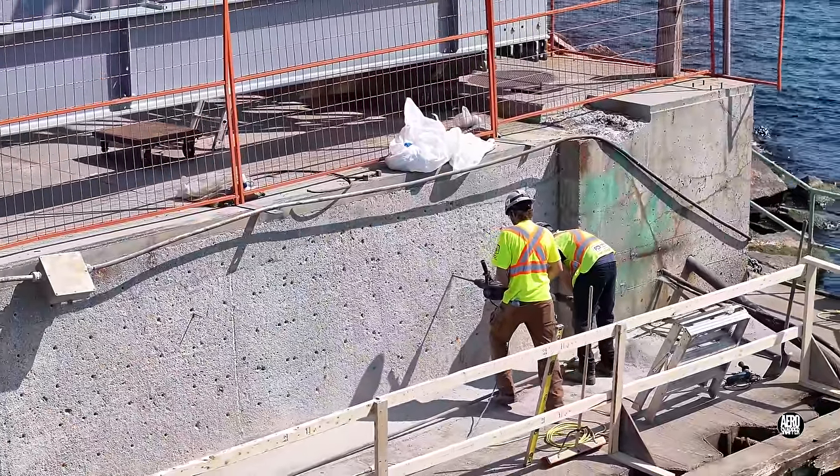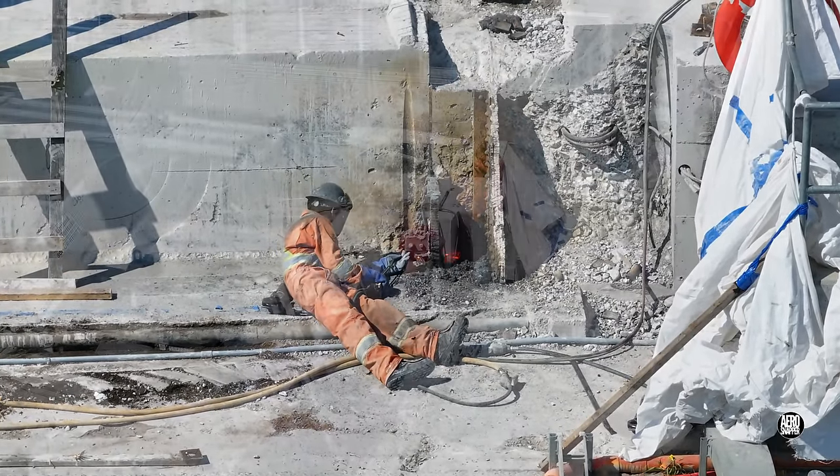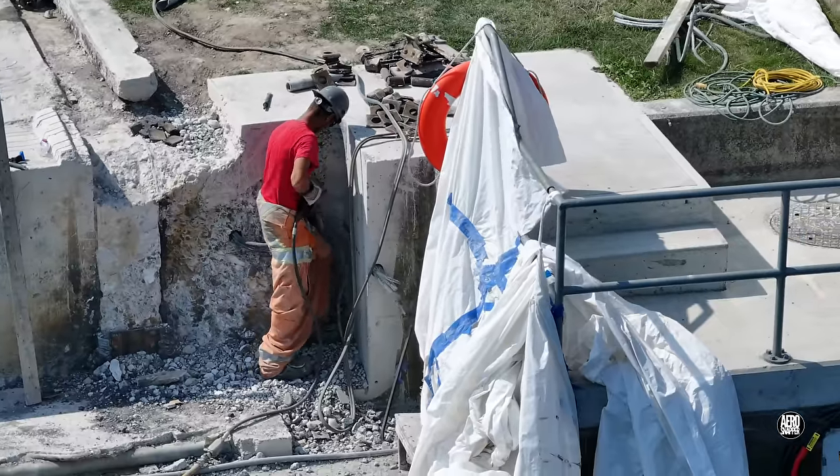On the west side, removal of the last trunnion base continued. Later, with it all but gone, it was time to start cleaning up that corner.